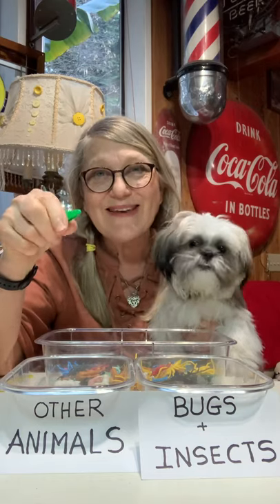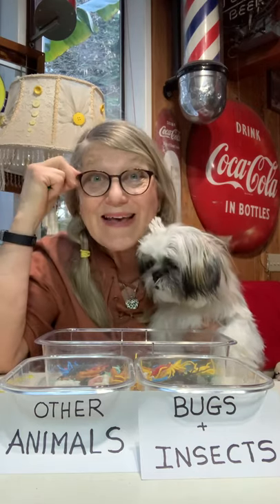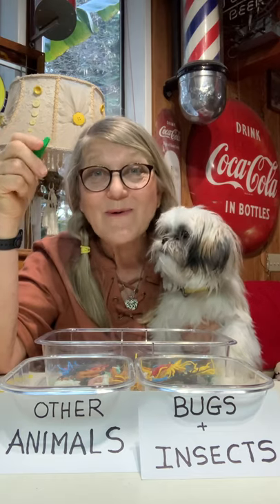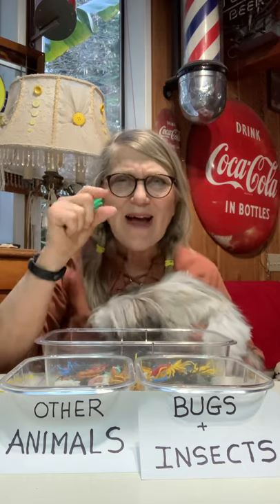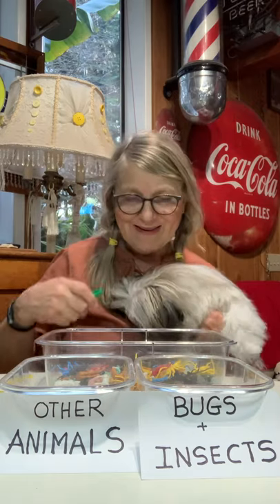Those help me with my fine motor skills. Those are the things that help you cut with scissors and write and use Legos and play with puzzles — all of those tiny little things that you have to do sometimes.